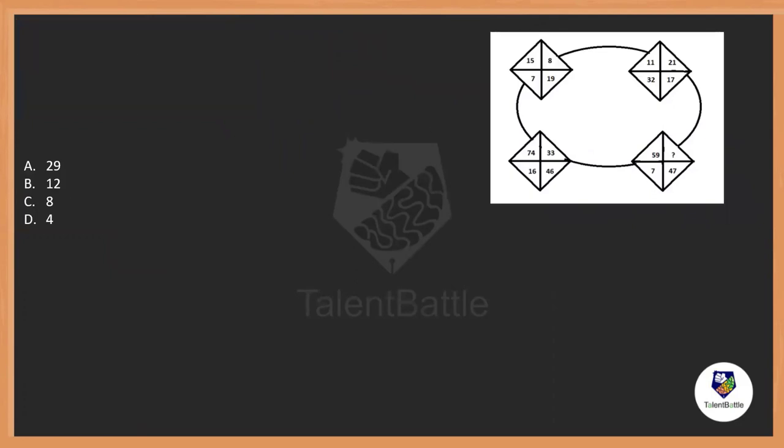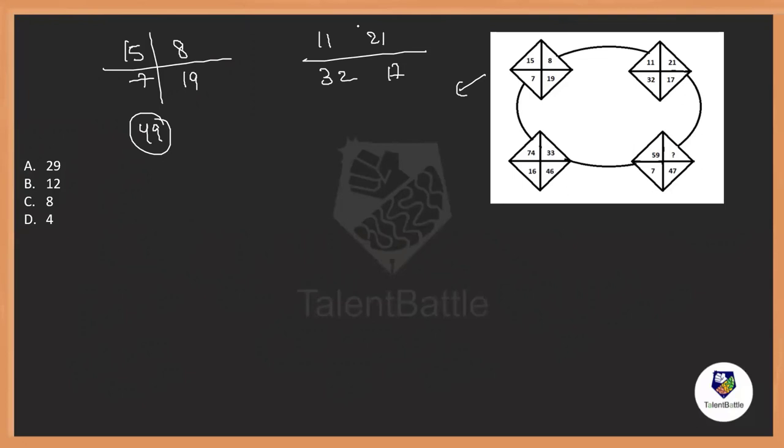We have one more question with four figures. Let's consider each figure separately: 15, 8, 7, 19; 11, 21, 30, 17; and so on. Let's focus on one figure and observe the logic. Let me try adding the numbers: 15 plus 8 is 23, plus 7 is 30, plus 19 is 49. The sum here is 49. For the next: 11 plus 21 is 32, plus 32 is 64, plus 17 is 81. The sum is 81.